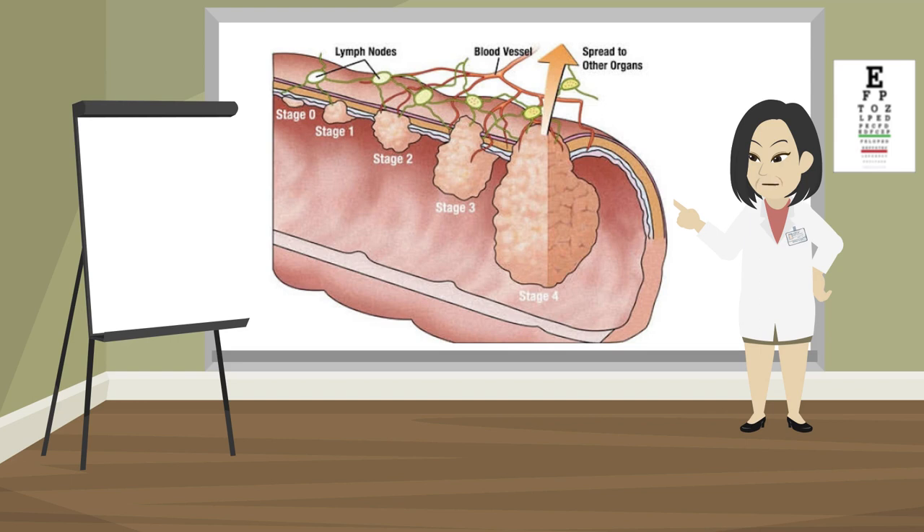Cancer staging is a way in which doctors find out if a cancer has spread past the layer of tissue where it began and, if so, how far. The right treatment for you will depend on the stage of your anal cancer and your other medical problems.